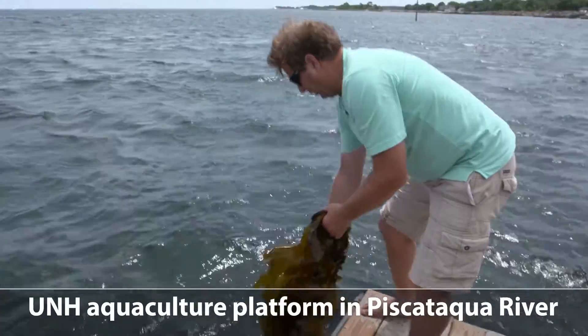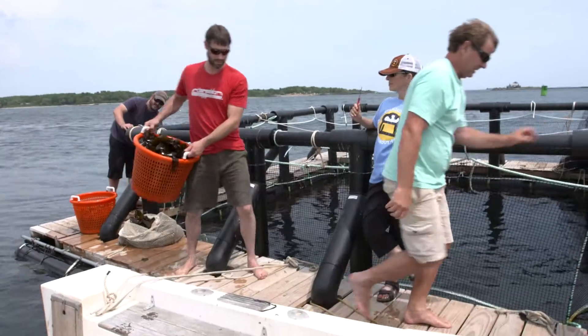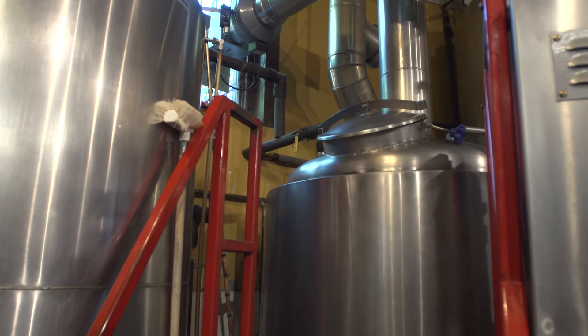Sugar kelp is sort of like the super kale of the sea. It's full of vitamins and nutrients, trace elements that we don't get in some of the plants that we eat from our gardens. We harvested 60 pounds that we brought to them. They take the kelp, they stick it in a freshwater bath to clean off some of the epiphytes that might be growing on it, and then they put it in their kettle and they boil it for about an hour.